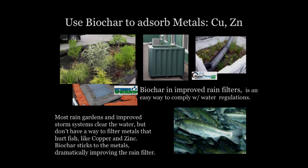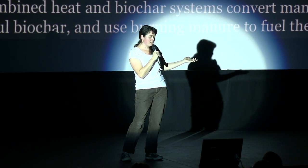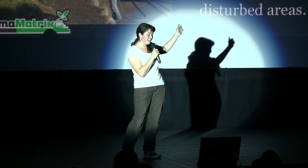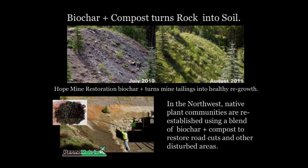Biochar also sticks to copper and zinc — those hit and hurt fish. So we can improve our stormwater systems just by adding 10% biochar. We can get that biochar from something like this: chicken poop. This machine turns chicken poop into sterile bedding and biochar, so the farmer has a co-product. They can clean up their farm and remediate areas like this — the Hope Mine project. These are mine tailings, toxic tailings. You put biochar on it, add compost and native seeds, and one year later it's restored.